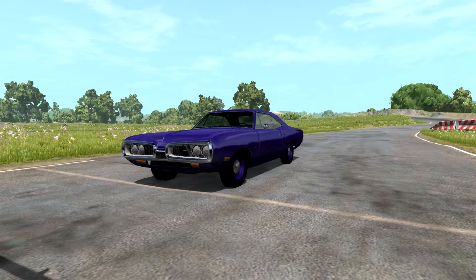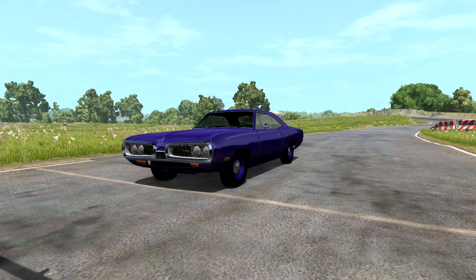Hey everybody, welcome back to another BeamNG Drive Tough Car Challenge Modded Edition. Today's contestant is the 1970 Dodge Coronet 383, by — I'm going to mispronounce his name — Stout Muldoon. The link to this car will be in the description below. Like all of the cars on the modded leaderboard for the Tough Car Challenge, all mods come from the BeamNG webpage. So, how will this beautiful muscle car hold up to the Tough Car Challenge test track?